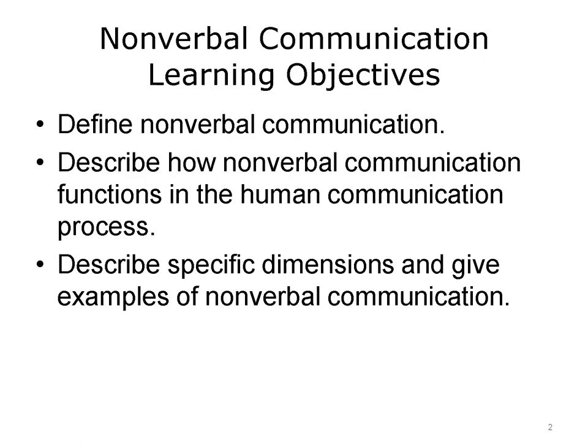The objectives for this lecture on nonverbal communication are to define nonverbal communication, describe how nonverbal communication functions in the human communication process, and describe specific dimensions and give examples of nonverbal communication.